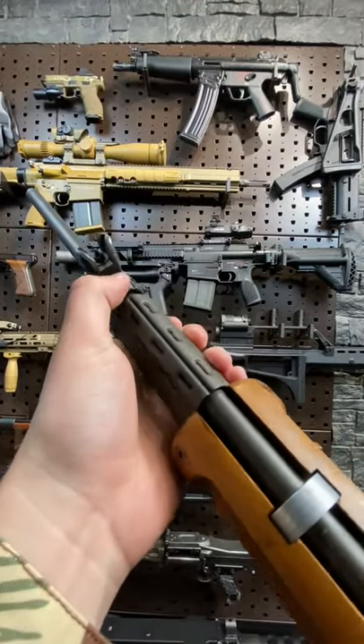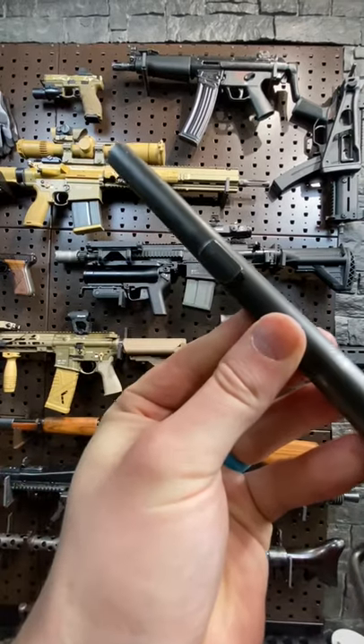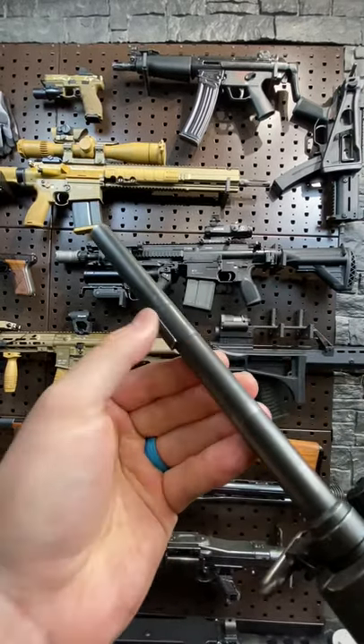Of course, the FAL's super adjustable gas block and gas cutoff for use with rifle grenades. While this has a bare muzzle, you can attach a flash hider or bayonet via this little lug.